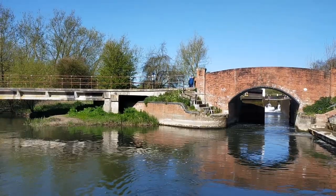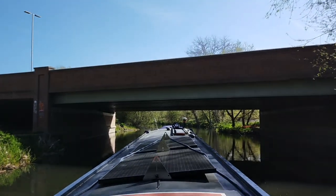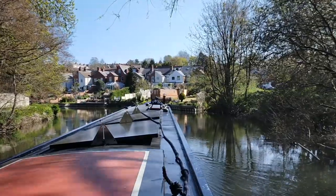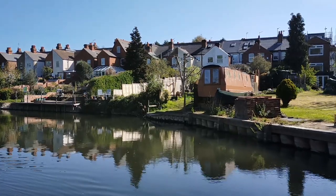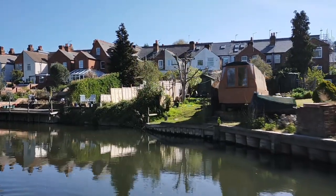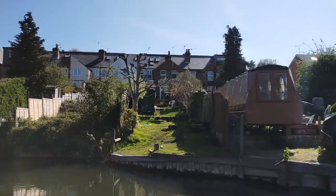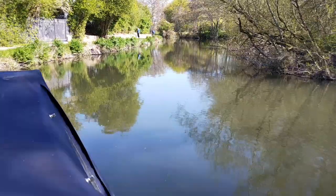We then entered the outskirts of Reading, coming across the familiar sights of houses with gardens backing onto the K&A. We even got to see the narrowboat shell we'd seen before on our journeys — we absolutely love that shell. I was glad it was still there; I had wondered if something might have happened to it during lockdown, but it had clearly been a lockdown asset.